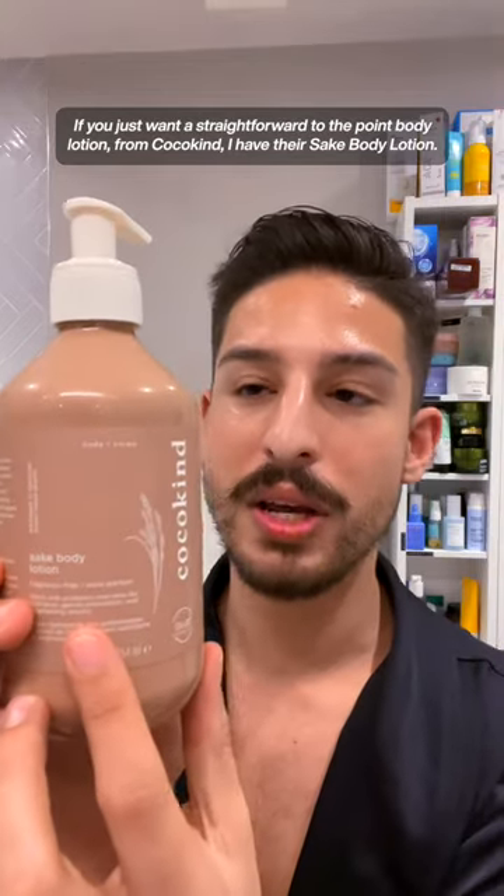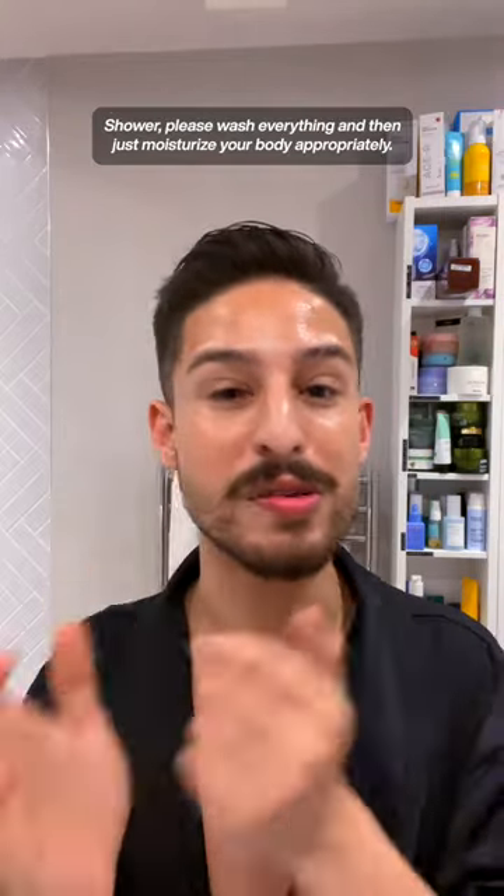If you just want a straightforward, to-the-point body lotion, from CocoCare I have their Stocky Body Lotion. Please wash everything in the shower and then just moisturize your body appropriately.